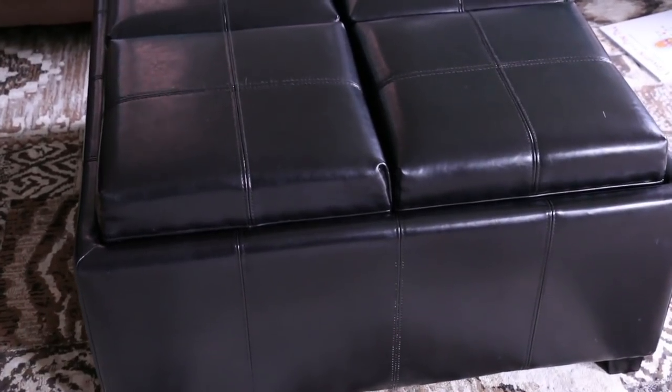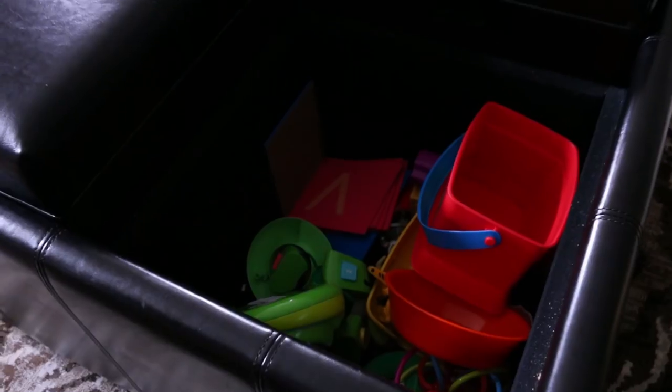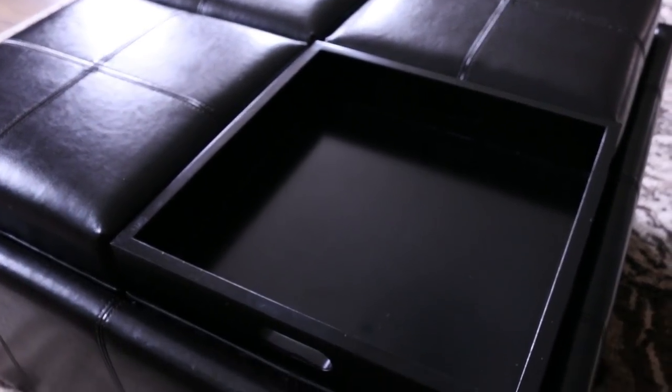The other thing we have is this padded coffee table slash ottoman kind of thing. We got this from Costco a couple of years ago and it's great because it has these little buckets inside each one. For us we put toys in there, but you could put anything in there moving forward — like serving stuff for parties or different seasonal decor items. The tops are padded and they have a nice tray underneath so you can use them for drinks and flip them over as you need. I love this piece; it works super well in our home and it's a great way to organize the kids toys.